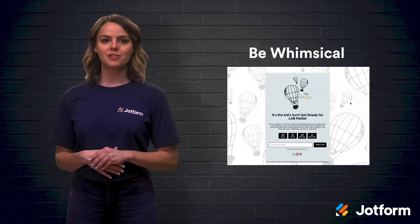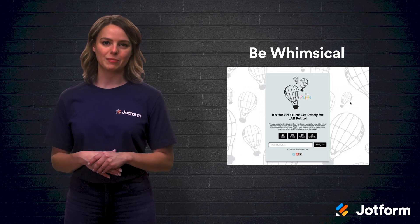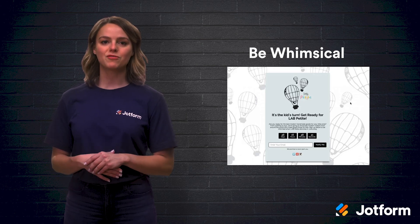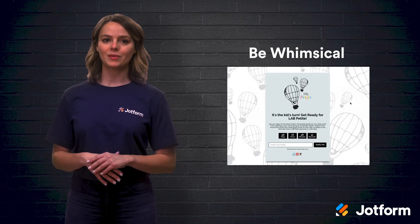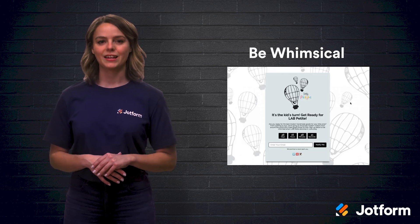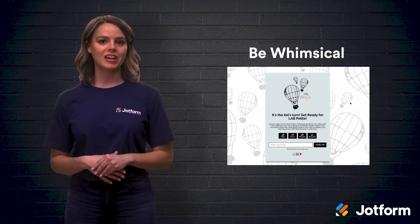In this example, the company used a whimsical design with many elements for their coming soon landing page. The page has a direct headline that tells the visitor that the focus audience for this launch is parents and children. The copy explains precisely what is coming soon, and a bold countdown shows when it will launch, down to the second. The page also offers a sign-up form and social links to share the page.